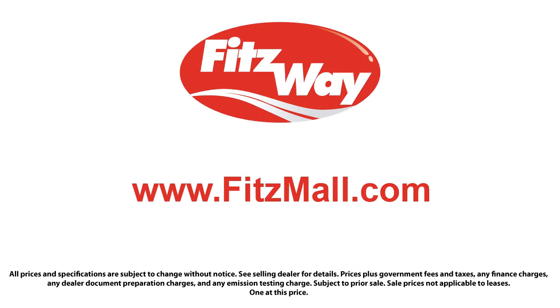So you can buy with confidence knowing that you're in the best possible hands. The Fitzway puts the customer first with honesty, respect, and a total commitment to customer satisfaction. That's the Fitzway. We'll be right back.